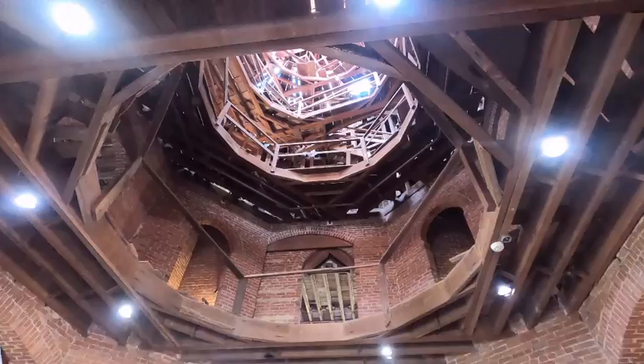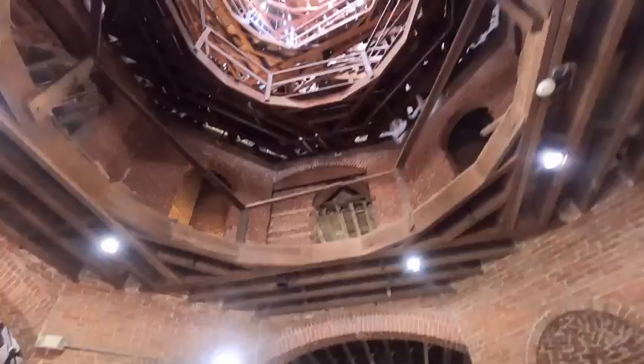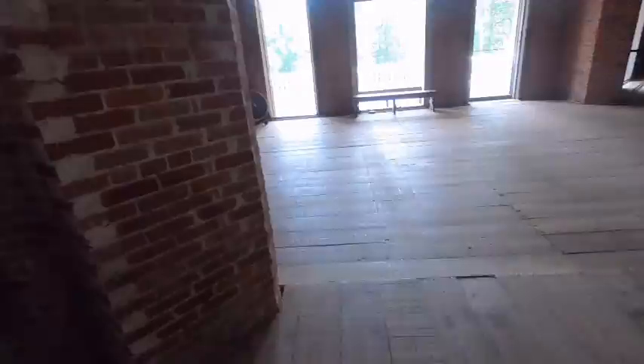I'm going to talk quietly because there's a tour going on. But that's up underneath the dome. This is the second floor, what would actually be called the first floor. As you can see, it was never completed. I'll talk about it more from the outside. Isn't that cool? And these openings let light into the basement floor.